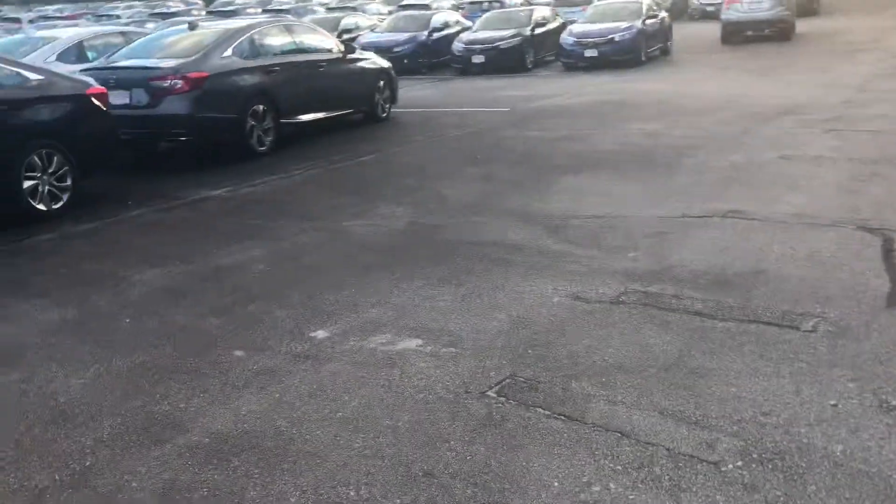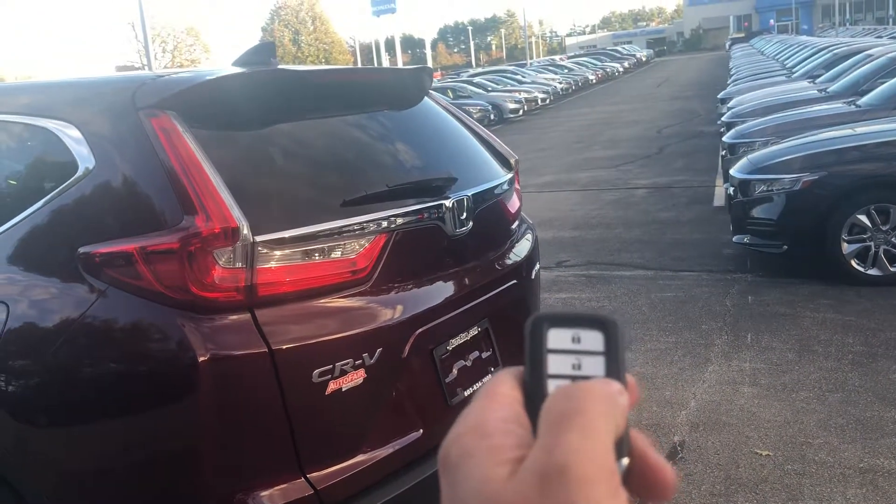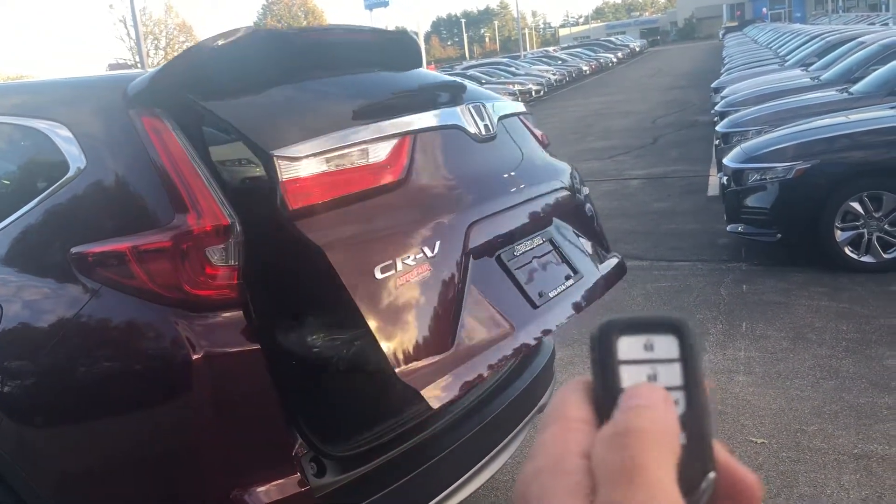You also get the fully powered tailgate, as well as remote start, as you can see with this button here.